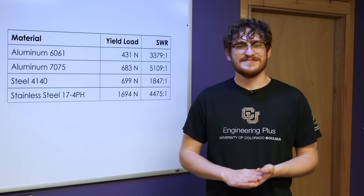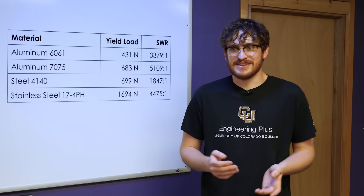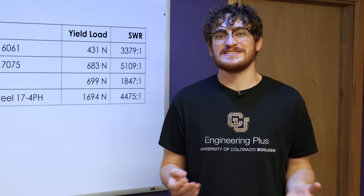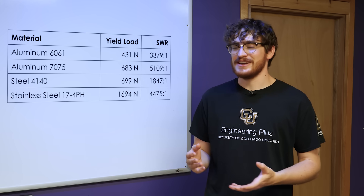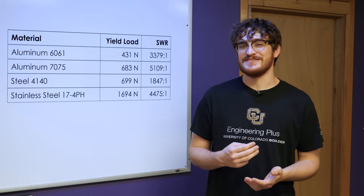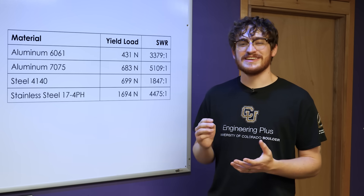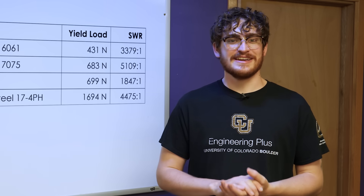But we've already talked about how 17-4 is not the strongest steel available — it's just a good compromise between strength, corrosion resistance, and cost. There are steels out there that are easily twice as strong as 17-4. 7075, on the other hand, is near the upper limit for what you can get with aluminum. This is a T6 temper, it should be around 73 KSI. If you get some really exotic stuff like 7068, you can get a little higher, just breaking 100 KSI — but that's not coming anywhere near the high-end alloy steels.